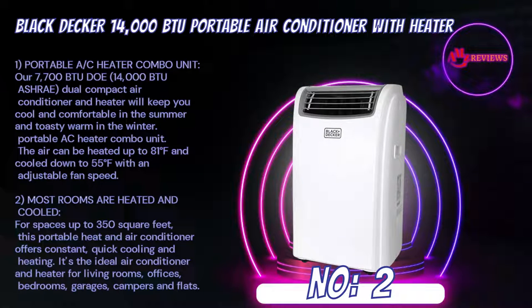Number 2: Black+Decker 14,000 BTU Portable Air Conditioner with Heater. Our 7,700 BTU DOE / 14,000 BTU ASHRAE dual compact air conditioner and heater will keep you cool and comfortable in the summer and toasty warm in the winter. The air can be heated up to 81°F and cooled down to 55°F with adjustable fan speed. Most rooms are heated and cooled for spaces up to 350 square feet. This portable heat and air conditioner offers constant, quick cooling and heating.